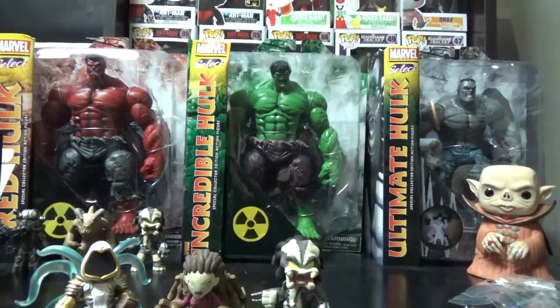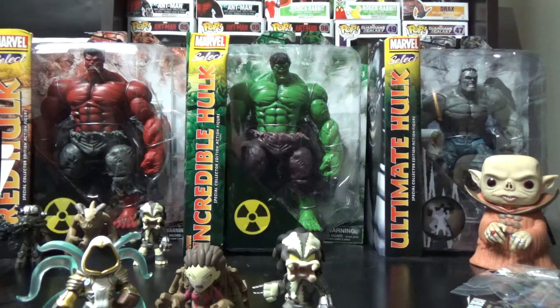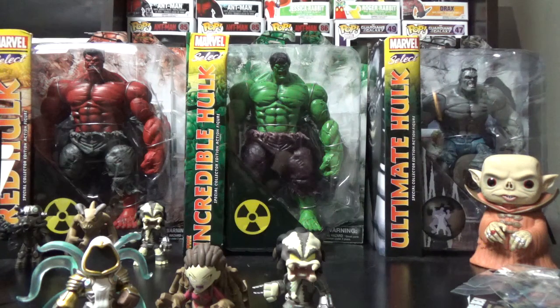Wednesday or Thursday I'm gonna open all three of these Incredible Hulk Marvel Selects - got the Ultimate Hulk, the Red Hulk, and the Incredible Hulk. I'm gonna go ahead and open those; we found some extras and I told you guys a couple weeks ago we were gonna do this. So stay tuned to Toy Bros for that video. Like and subscribe, tell your friends, give us some feedback in the comments - stay tuned, Toy Bros out!